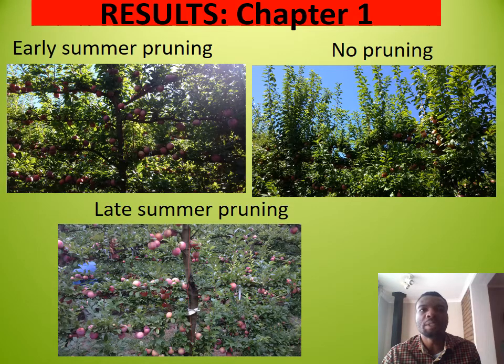Shade net reduced photosynthetic photon flux and fruit surface temperature, and so it reduced sunburn severity caused by delayed pruning, particularly in the upper canopy. The fruit that developed sunburn received photosynthetic photon flux greater than 50% of the ambient average, while average fruit surface temperature exceeded 35 degrees Celsius.